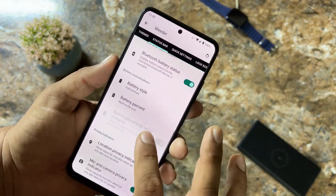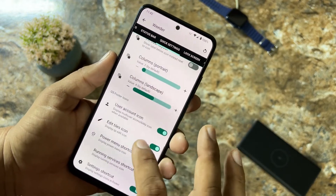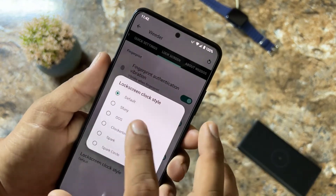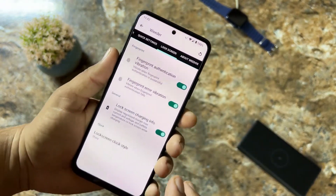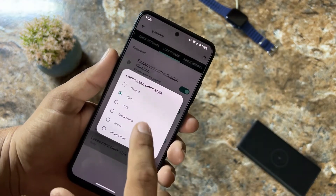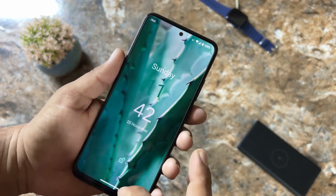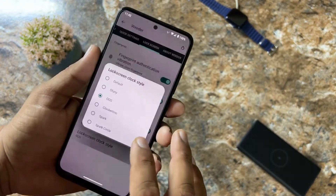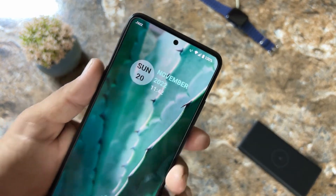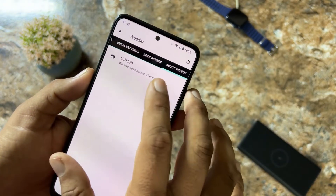You can change the battery style, battery percentage, and privacy indicators. Then we have quick settings tweaks and lock screen tweaks — from here you can change the lock screen clock style. For example, trying the 'Funny' style looks like one design, the OxygenOS style looks pretty cool, and the Park Circle style looks beautiful.